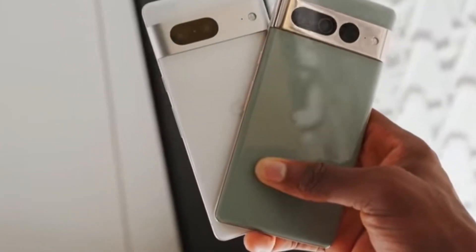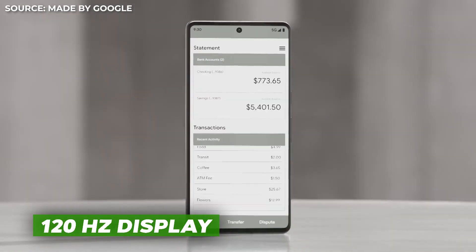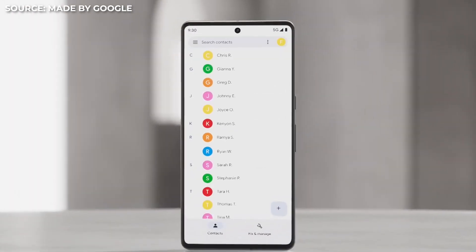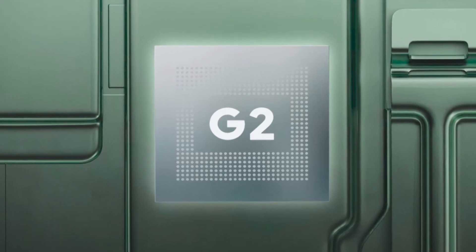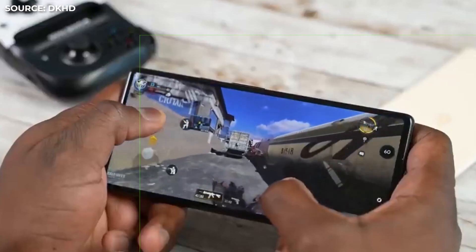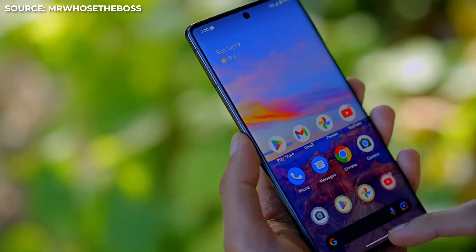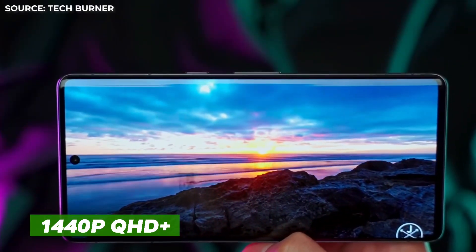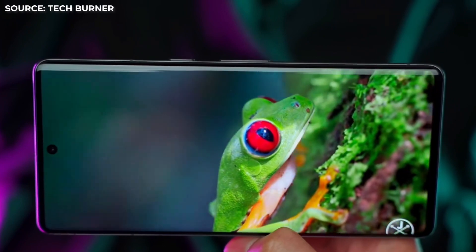This phone's seamless performance is one of its best qualities. The 120Hz display makes the entire experience feel buttery smooth thanks to the Tensor G2 processor and plenty of RAM. Games appear to load swiftly, and multitasking on the phone runs smoothly. The 1440 pixel QHD Plus resolution genuinely improves the quality of the watching experience.